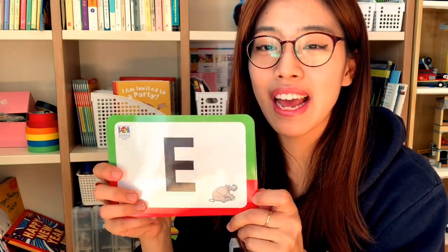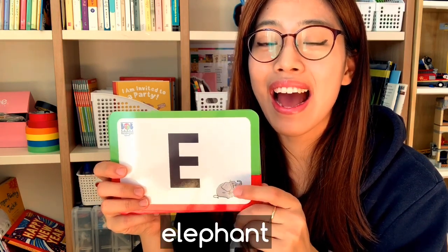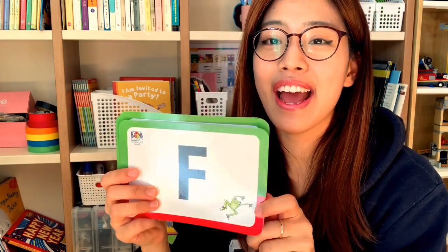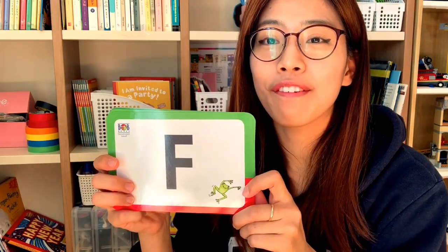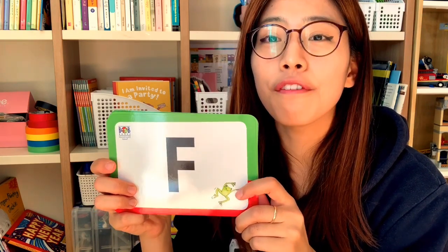E — eh, eh, eh — elephant. F — f, f, f — frog.